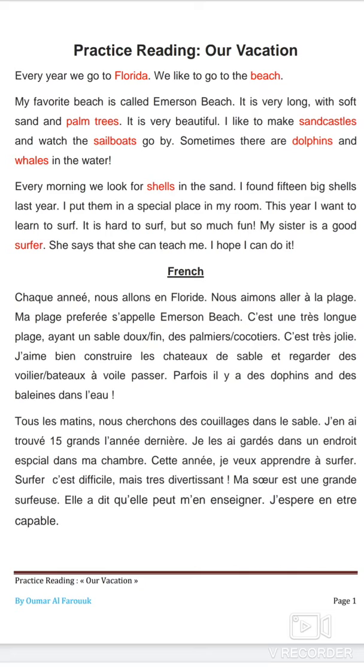Chaque année, nous allons en Floride. Nous aimons aller à la plage. Ma plage préférée s'appelle Emerson Beach. C'est une très longue plage avec du sable doux et des palmiers ou cocotiers. C'est très beau. J'aime construire des châteaux de sable et regarder les voiliers ou bateaux à voile passer. Parfois, il y a des dauphins et des baleines dans l'eau.